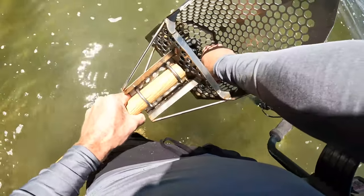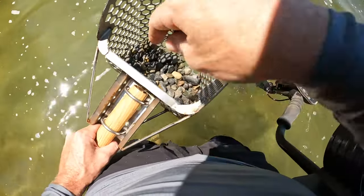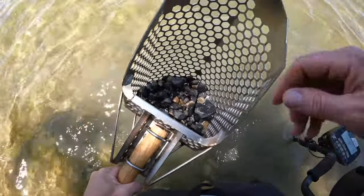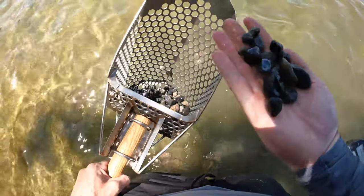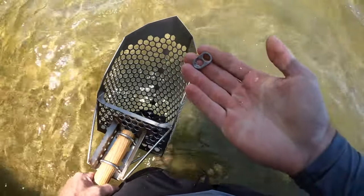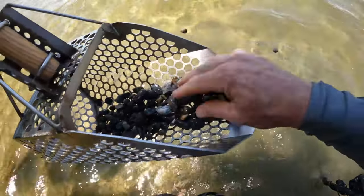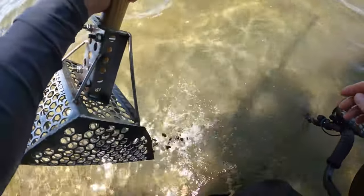This is our first find, it's a coin — we got a penny, 2021, a new penny. And there it is, it's like a pull tab. On to the next.